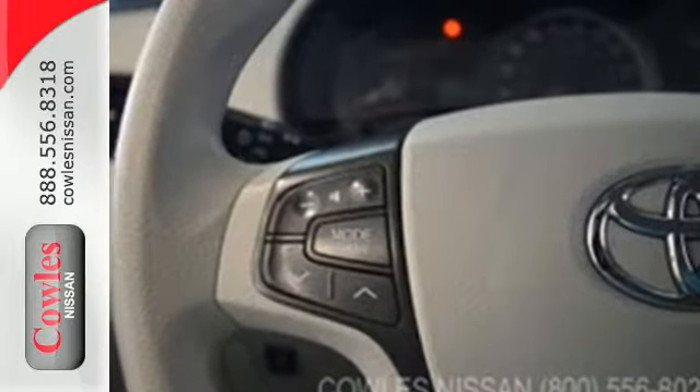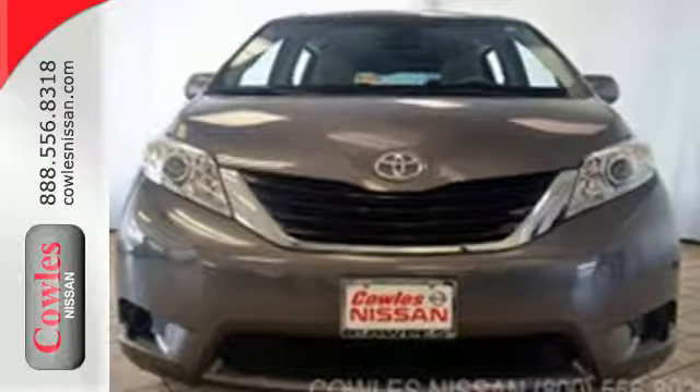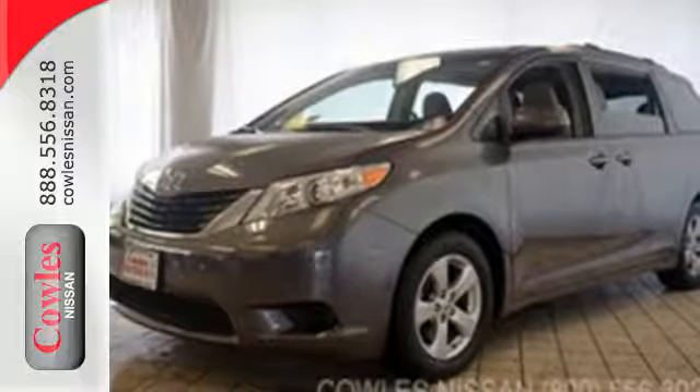Its strength starts with the V6 engine, and convenience amenities include speed control and keyless entry. This Sienna is your family's home away from home. Experience it for yourself today.